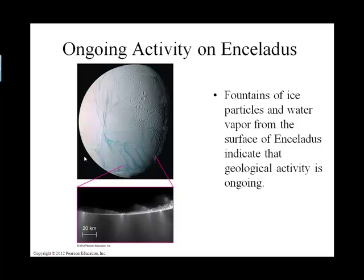Enceladus has actually gotten some press because we've caught it in the act of burping out water — that water solidifies and kind of snows back down again. Looking at a cross-section, these are kind of like geysers, similar to IO shooting up sulfur-containing compounds. Here's Enceladus shooting up water particles, and it's just amazing.